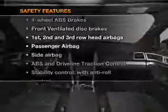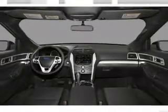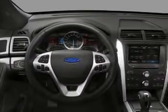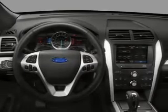And for your peace of mind, the following safety equipment is included. Front ventilated disc brakes, curtain head airbags, passenger airbag, side airbag, traction control, stability control, low tire pressure warning.